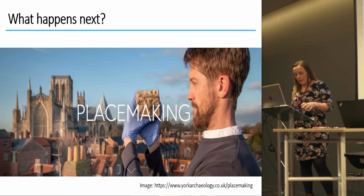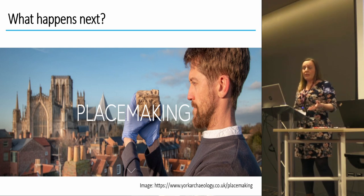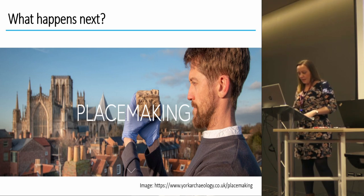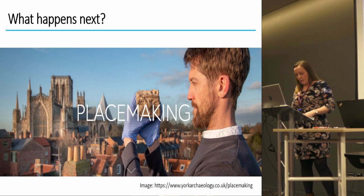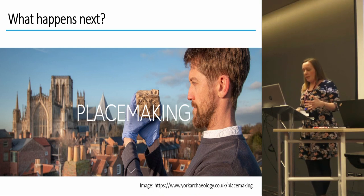Ensuring the evidence which would otherwise be lost is recorded and researched is why a lot of us do archaeology — it's the excitement of discovery. But as Jonathan's poster suggests, that excitement of discovery often seems to take precedence when actually what's more important is what we do with that new knowledge and how those discoveries affect lives in the present. What about those who come to the site in 10, 20, or 30 years' time, or those who wouldn't normally get involved in a community dig?